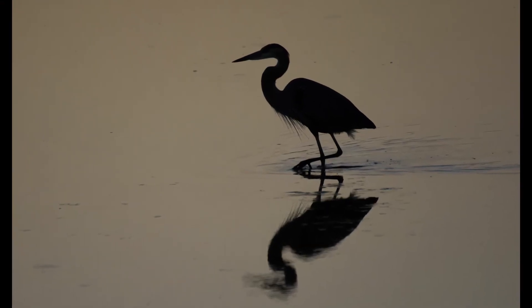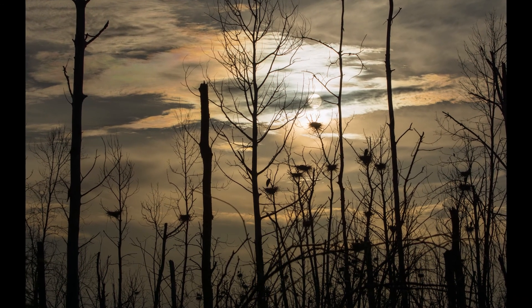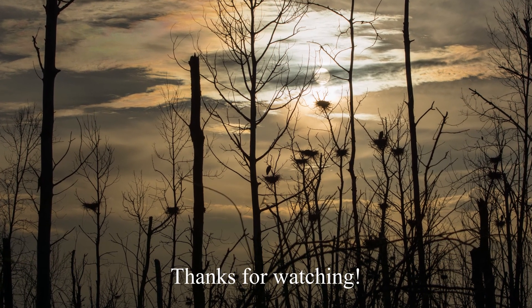Their courtship rituals, stick transfer, and nest building are amazing to watch. If you have a chance to see a rookery, it's sure to be worth the time and a great experience.